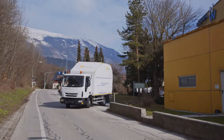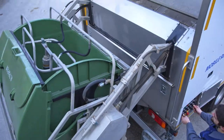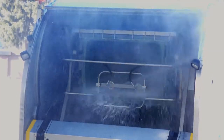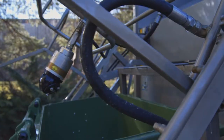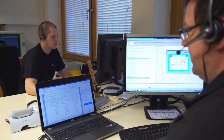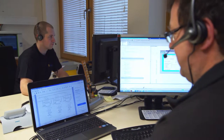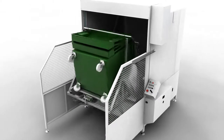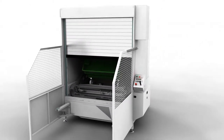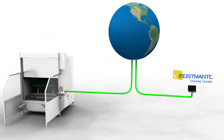The MRA 1300 is Europe's top device for mobile container cleaning. To guarantee a smooth functionality, Feistmantl offers remote maintenance for all its devices. The remote technicians can immediately access the entire equipment via the internet, enabling them to react to problems instantly, regardless of the distance.